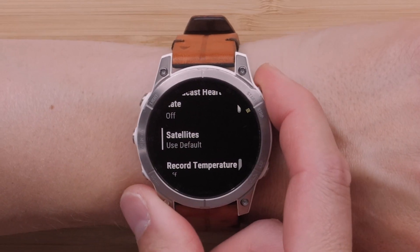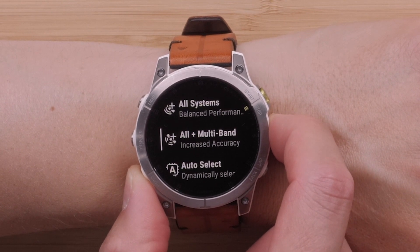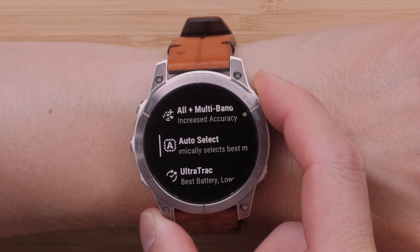Now we'll discuss SatIQ. When your activity satellite settings are set to auto select, our SatIQ technology will determine the optimal GPS mode based on your environment. With this feature enabled, you will receive maximum GPS accuracy and battery life. To learn more about SatIQ, see the link in the description.